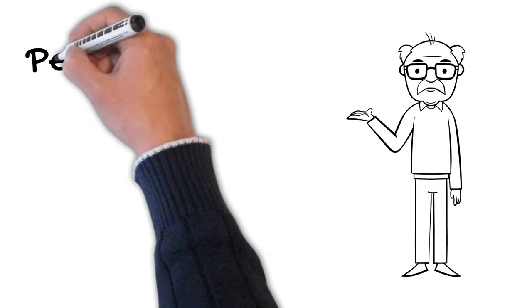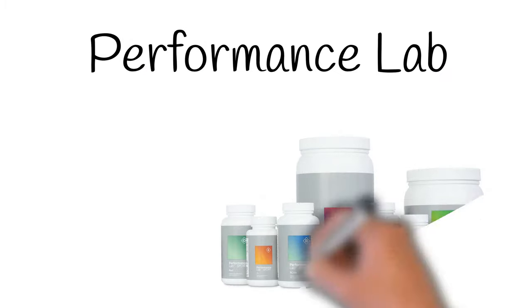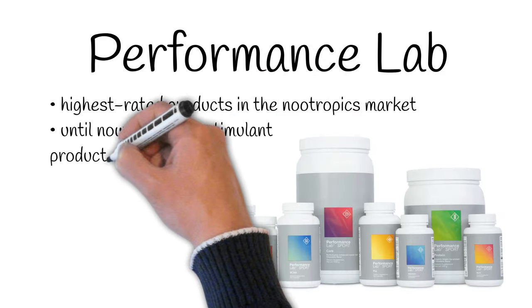Today we're going to talk about Performance Lab STEAM. As a supplement brand, Performance Lab provides some of the highest rated products in the nootropic market. So far, the company had avoided stimulants completely, building their brand around purely non-stimulant products.